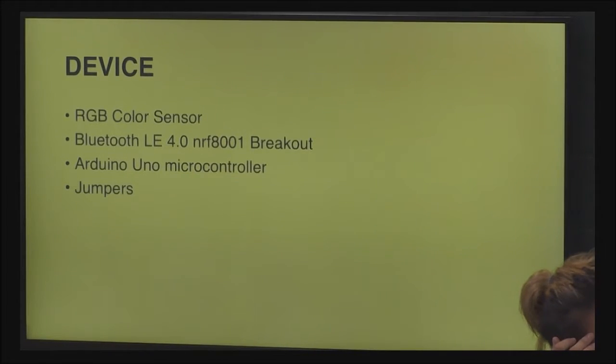Project Aura functions because of the teamwork of a few electrical components. The device includes an RGB color sensor, a Bluetooth LE module, an Arduino Uno microcontroller, and other components for making connections and distributing power — these are jumpers and resistors.